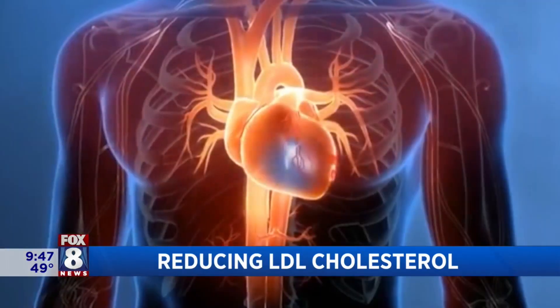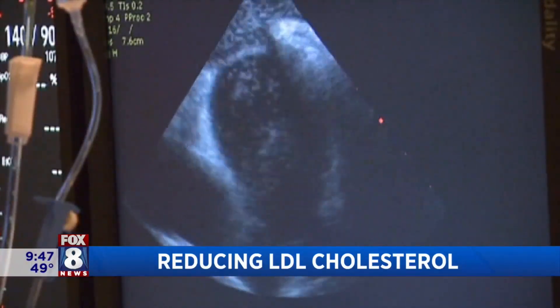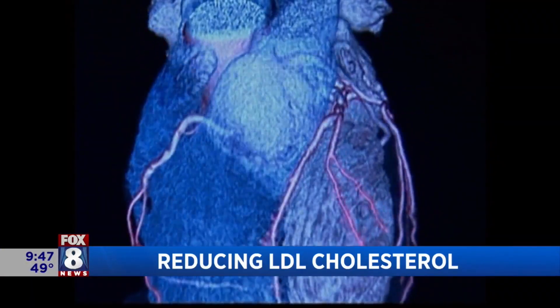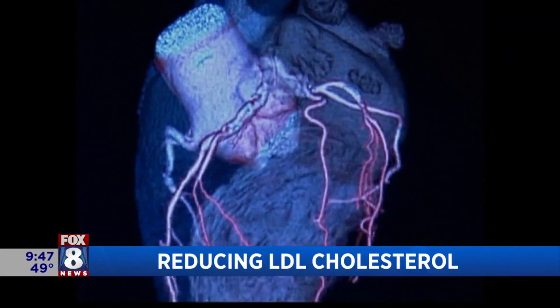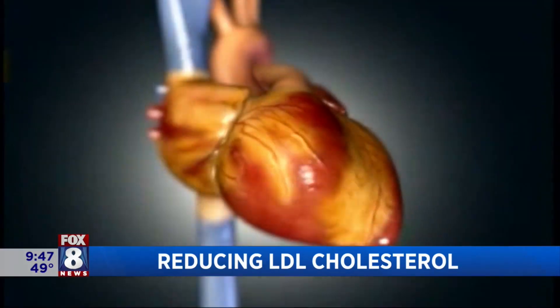Basically, what do you want? You want your LDL, the bad cholesterol, to be low and your HDL, the good cholesterol, to be high. We don't have many medicines that affect HDL cholesterol yet, but LDL cholesterol is the one we can actually control. If you know your LDL cholesterol and find it's high, you've got a lot of options to lower it and reduce your risk of heart attack and stroke.